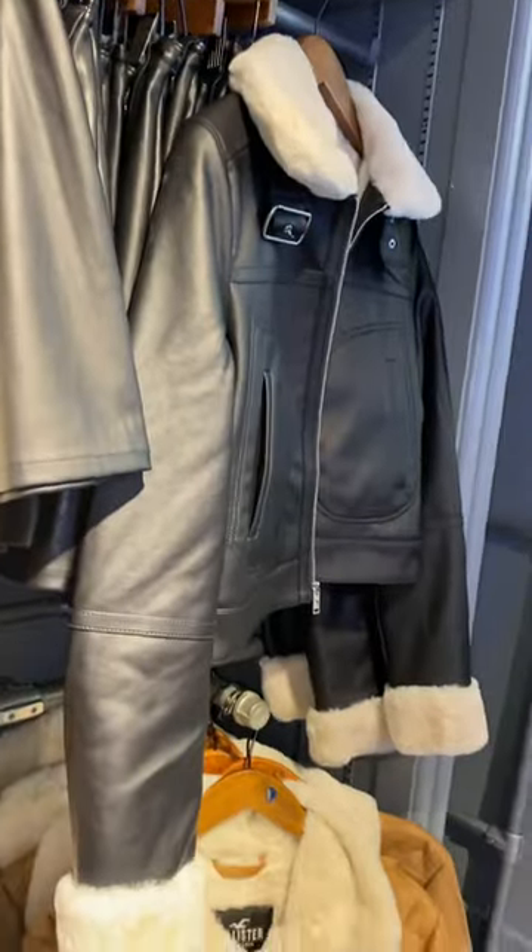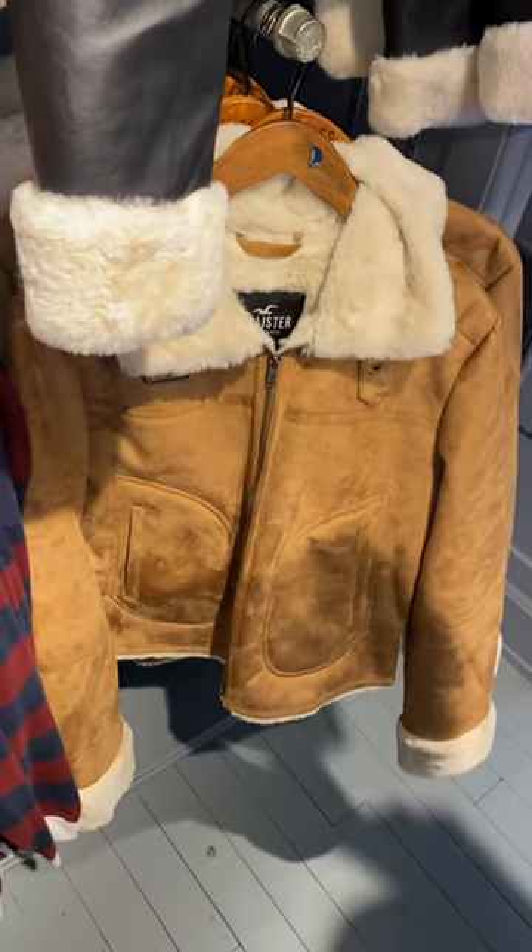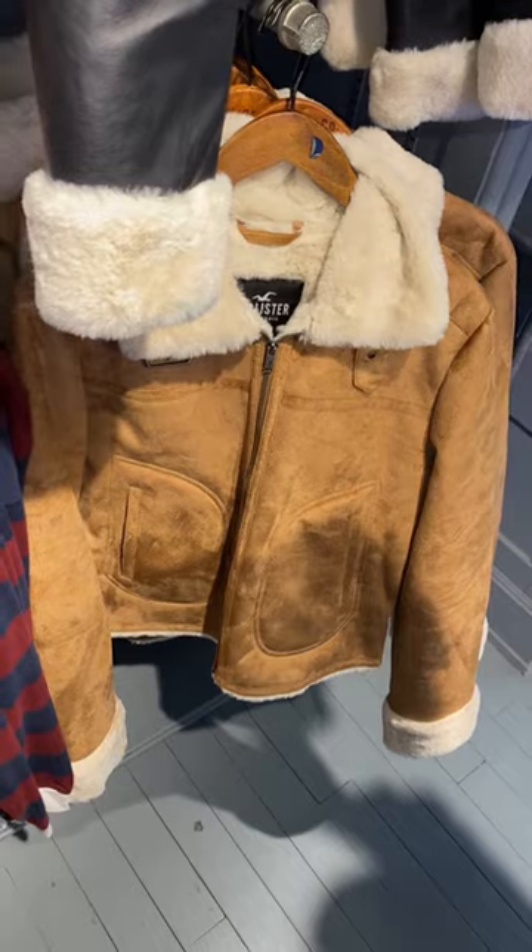I wanted to show you this coat. It looks so cute and you can get this style too. If you like my channel, go ahead and stay tuned for more.